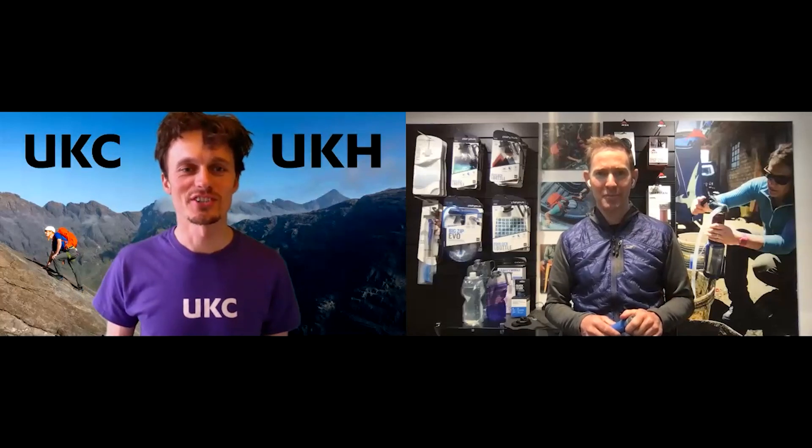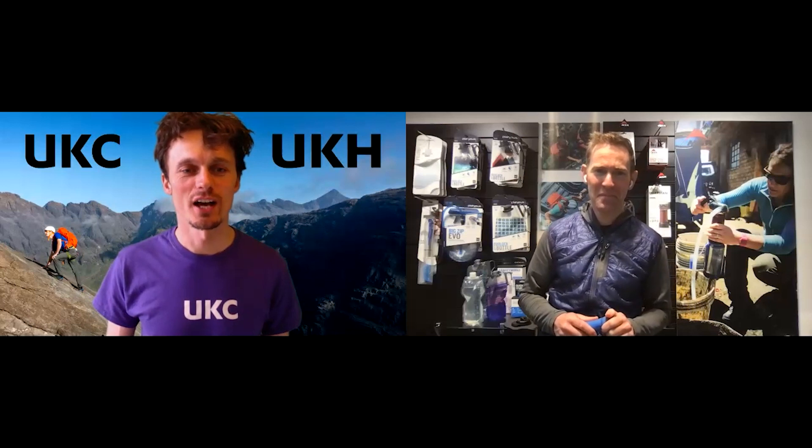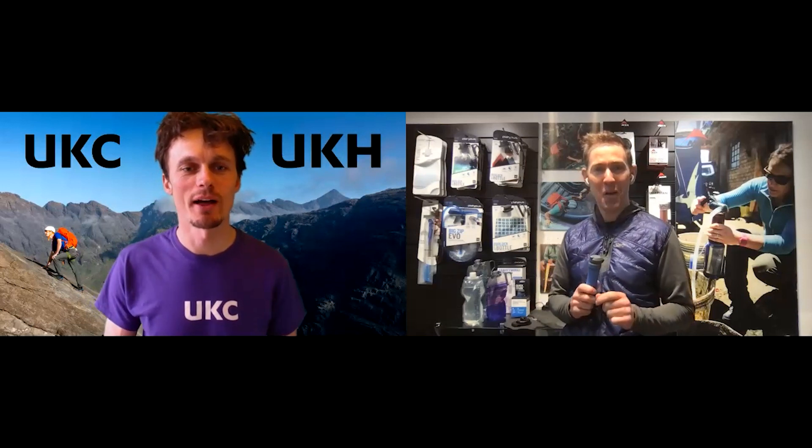So, Lawrence, thanks for joining us today. Afternoon, Rob. So first product up is the Quickdraw water purifier that you're about to show us — do you want to tell us a bit more about that?